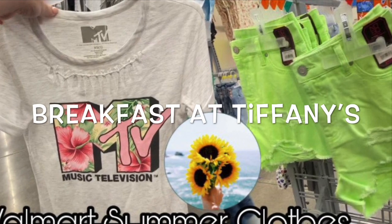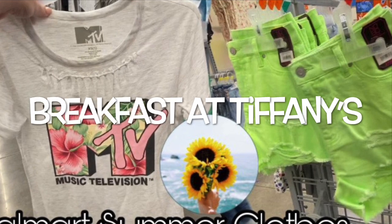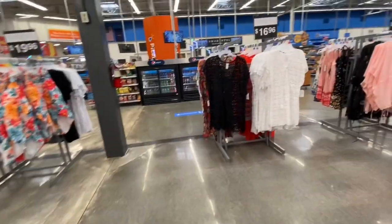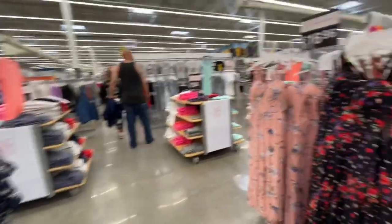Hey guys, welcome back to my channel Breakfast at Tiffany's where we love to shop 24-7. So today I'm at Walmart. I wanted to see what they had in the clothing section for summer.